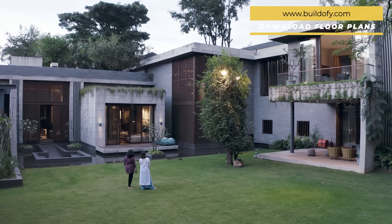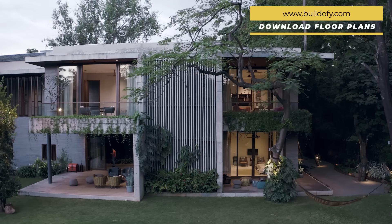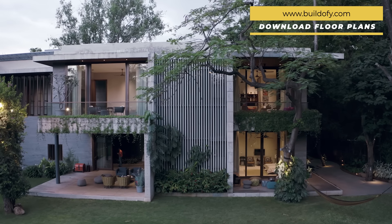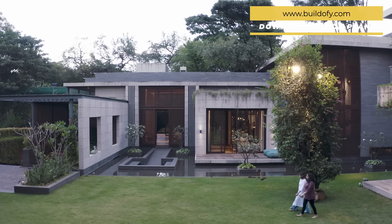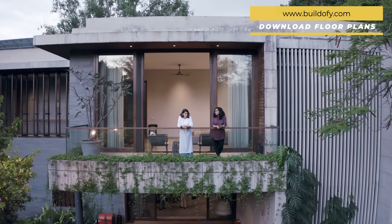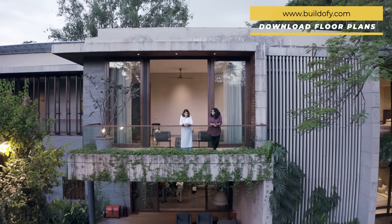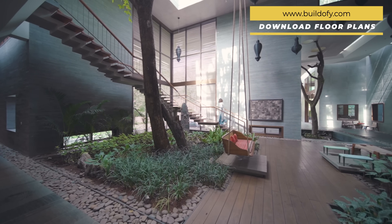Let me give you quick specs. Spread across a plot area of 60,000 square feet, the bungalow has a built-up area of 30,000 square feet. This 10-bedroom house was envisaged for a family of three generations. Designed as a series of experiences, the bungalow is both earthy and grand. The striking double-height volumes promote stack ventilation in this Vastu-compliant home.